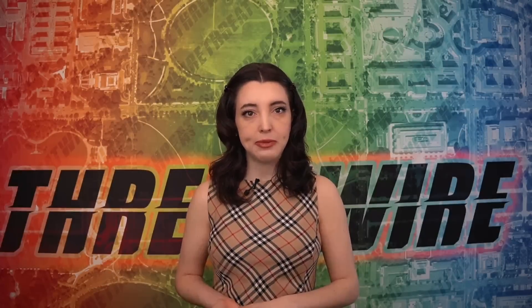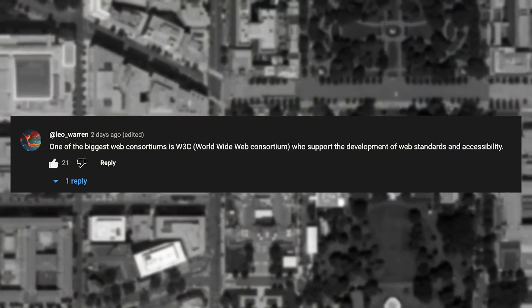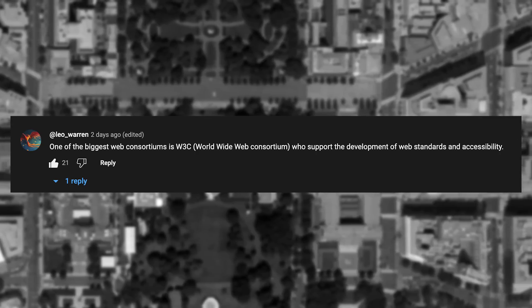Last week we chatted about consortiums, and Leo_Warren reminded me of the W3C, the World Wide Web Consortium, who support the development of web standards and accessibility — I totally forgot about them, though in college I used to walk by their space in the Stata Center at MIT. While everyone was making comments about my name last week, so many of the comments were actually encouraging and welcoming, way more than usual, so thank you for allowing me to grow into this role.